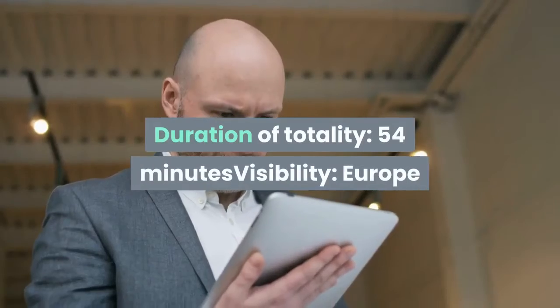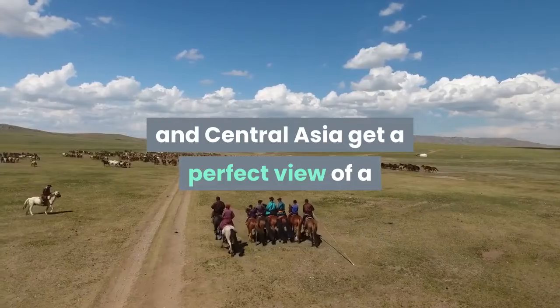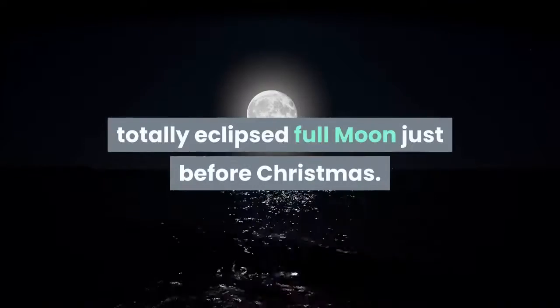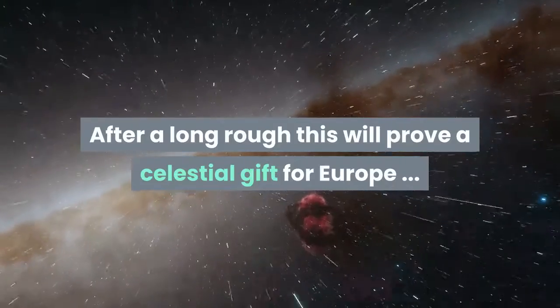Duration of totality: 54 minutes. Visibility: Europe and Africa. Africa, Europe, and Central Asia get a perfect view of a totally eclipsed full moon just before Christmas. After a long drought, this will prove a celestial gift for Europe.